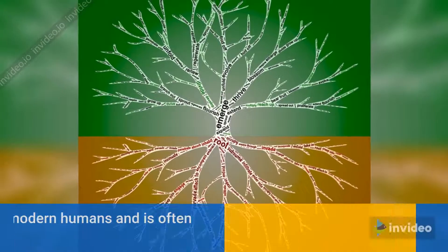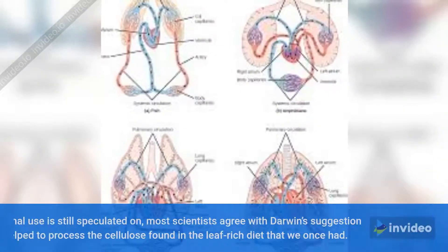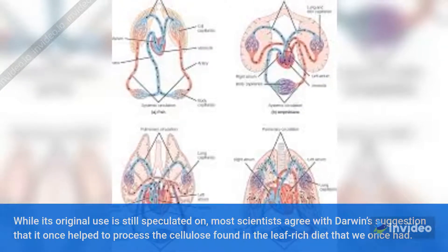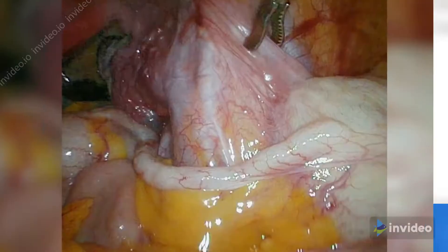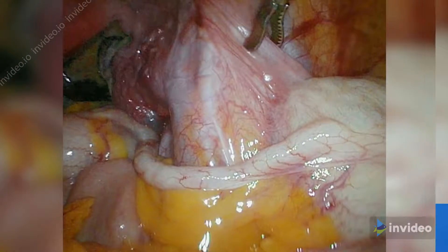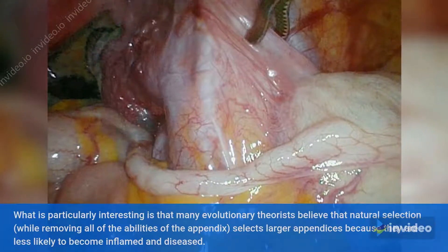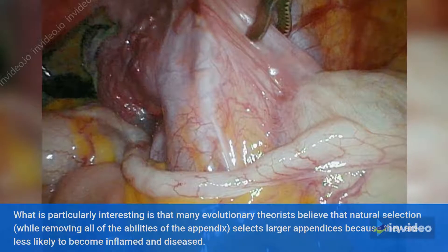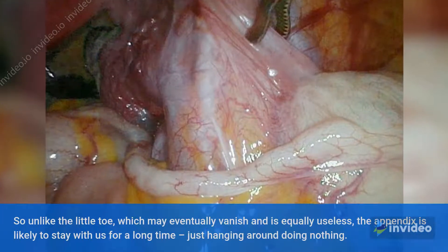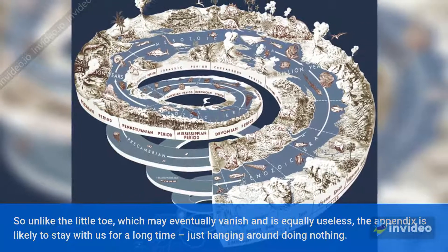Number 1: Appendix. The appendix has no known use in modern humans and is often removed when it becomes infected. Most scientists agree with Darwin's suggestion that it once helped to process the cellulose found in the leaf-rich diet that we once had. Over the course of evolution, as our diet changed, the appendix became less useful. Interestingly, many evolutionary theorists believe that natural selection, while removing all abilities of the appendix, actually selects for larger appendices because they are less likely to become inflamed and diseased. So unlike the little toe, which may eventually vanish, the appendix is likely to stay with us for a long time — just hanging around doing nothing.